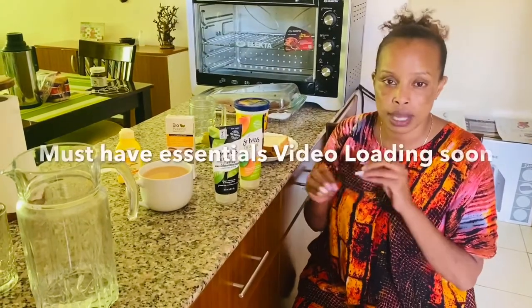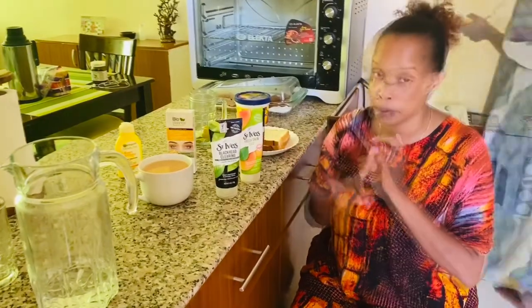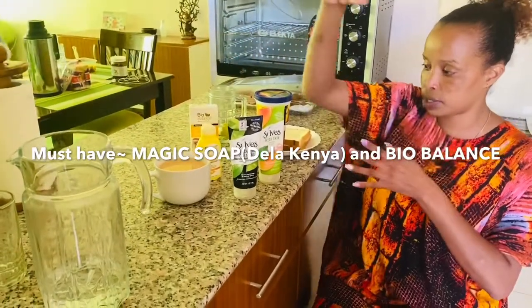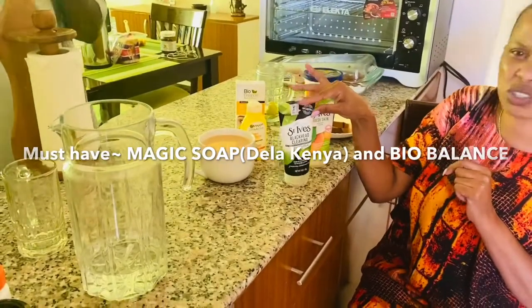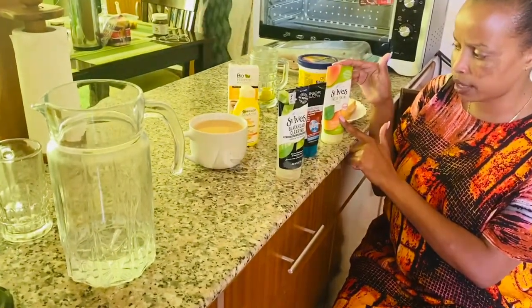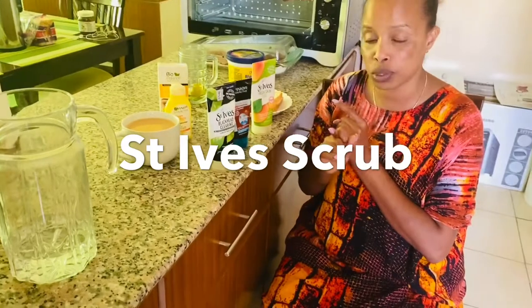Those are my must-haves — I carry my facial travel must-have face products. I mostly work with my Bio Balance because I've been trying to work on my face. My soap, a toner, and a scrub. But I found some at my sister's, so I've already used the Gagne charcoal that I wanted to get. This is what I've been using — St. Ives. I have two products that I can highly recommend: a Gagne product and St. Ives.